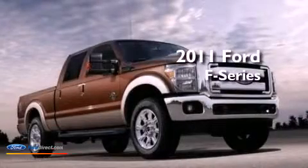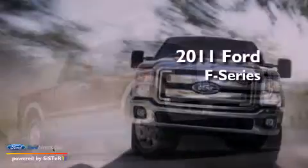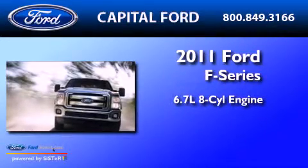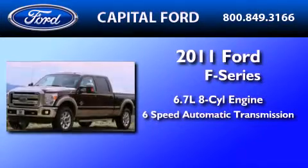This is a brand-new 2011 Ford F450. It features a 6.7-liter 8-cylinder engine and a 6-speed automatic transmission.